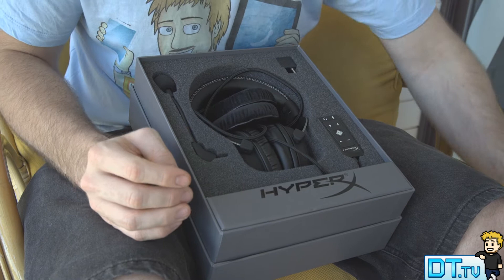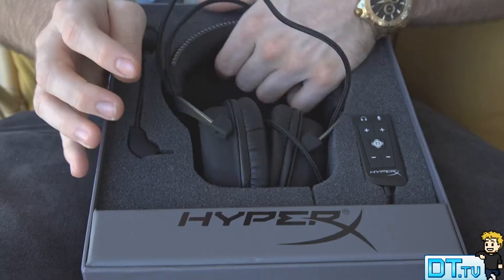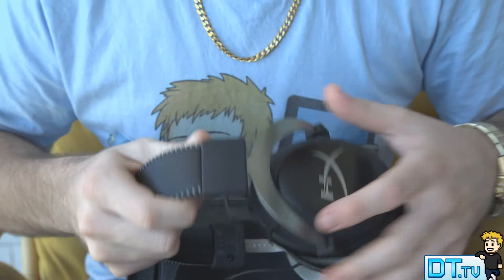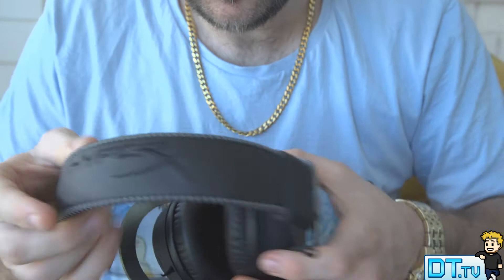These headphones have 53mm drivers powering the sound, and that is how they offer this supreme audio quality. They're saying it's perfect for gaming and that it really allows you to engross yourself in the game, experiencing the distance and depth of different sounds whether you're playing games, listening to music, or watching a movie. It gives that full surround sound feeling and the design is absolutely perfect.